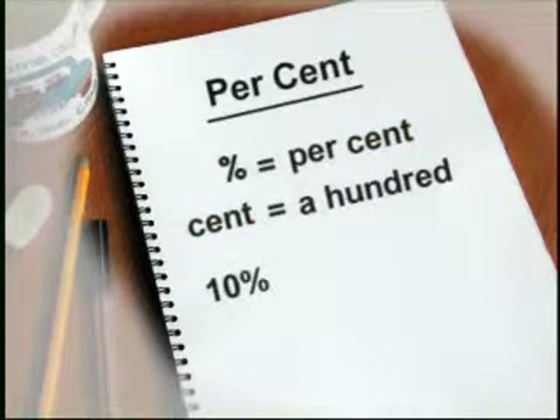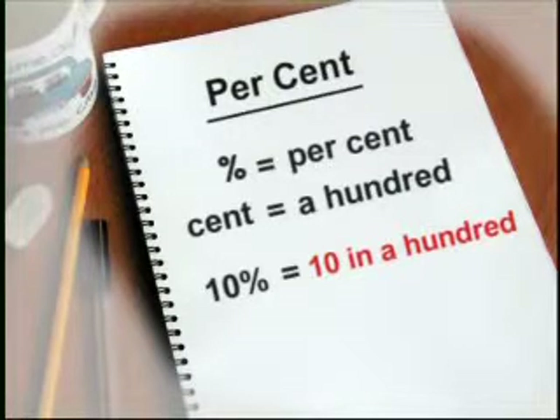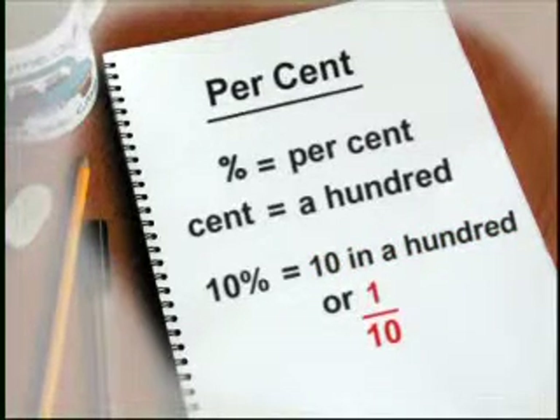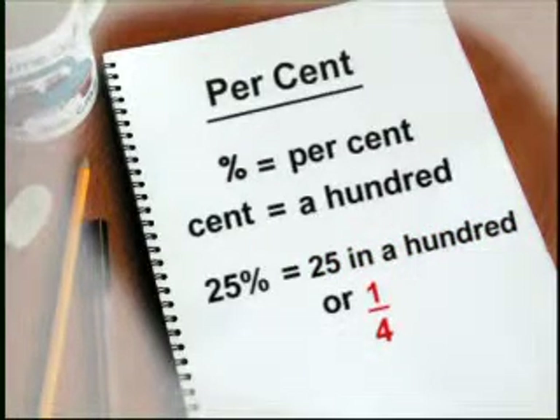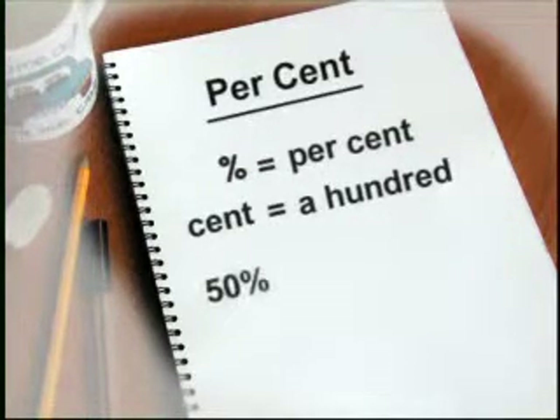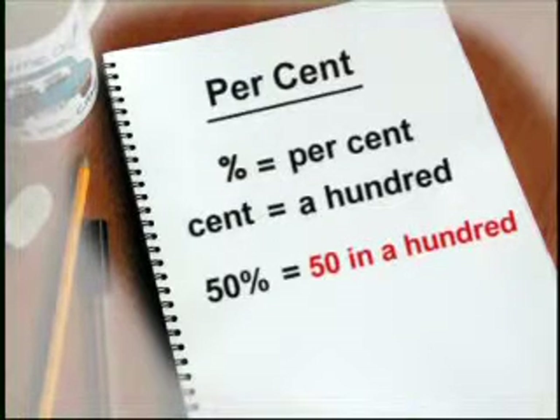10% means 10 in 100, or 1 tenth. 25% means 25 in 100, or 1 quarter. And 50% means 50 in 100, or 1 half.